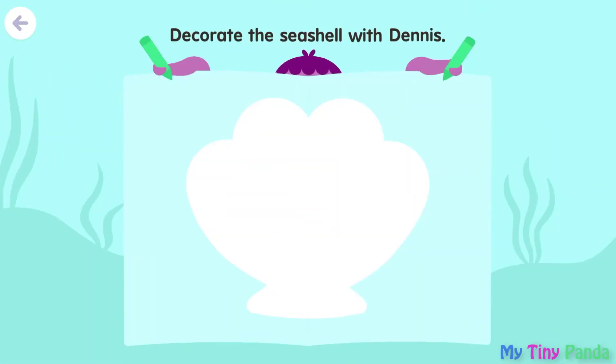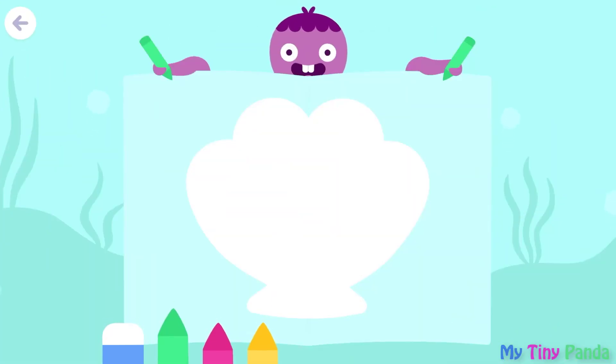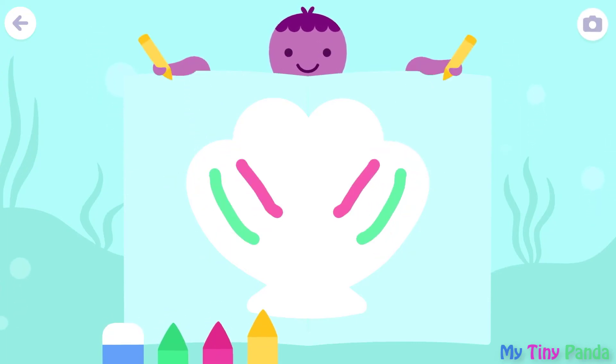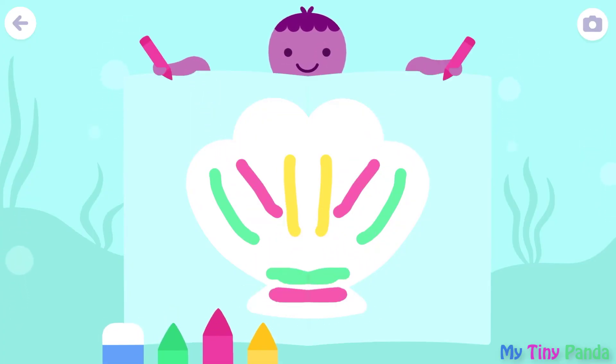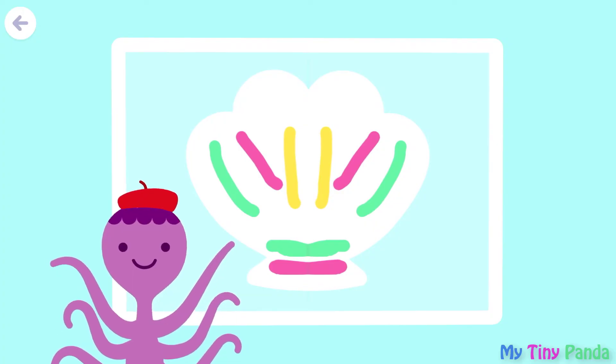Decorate the seashell with Dennis. Both sides are the same.